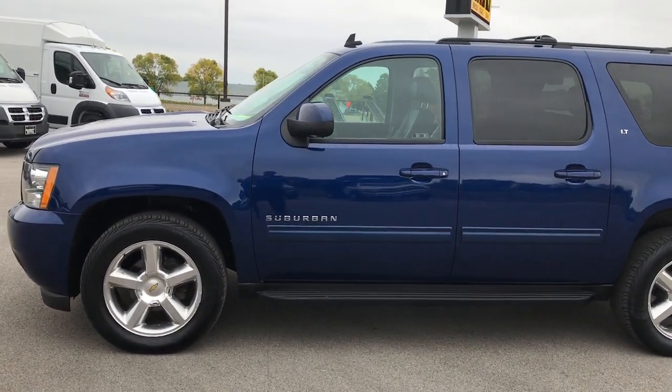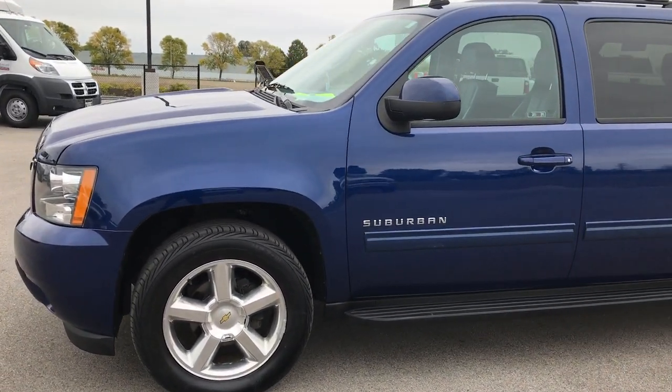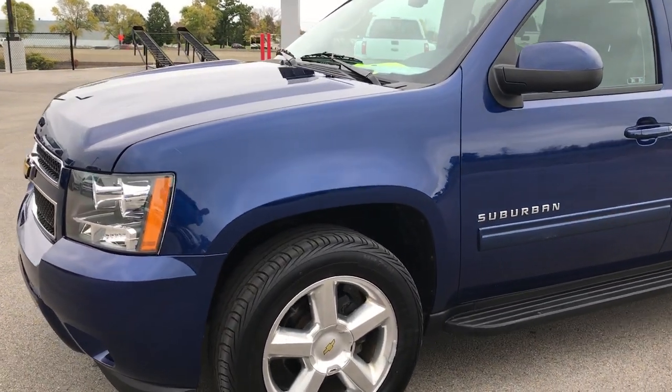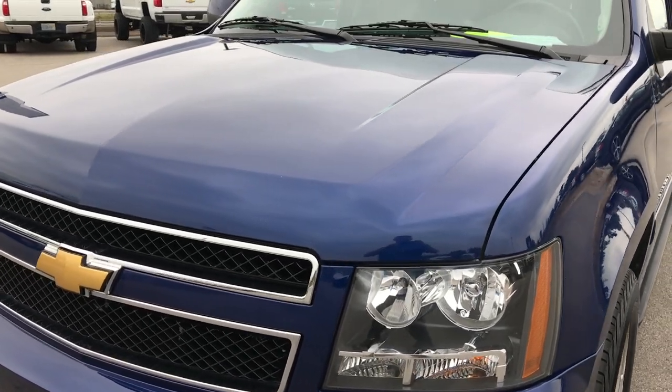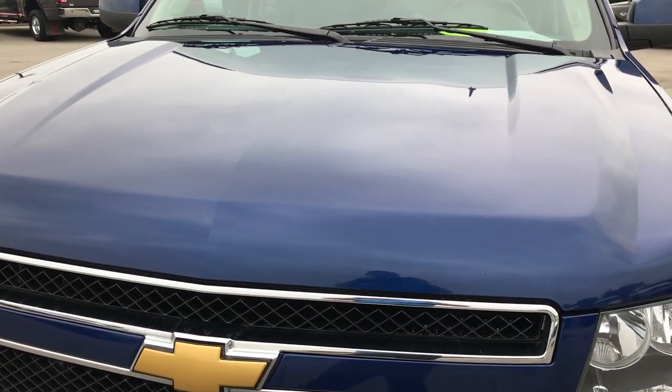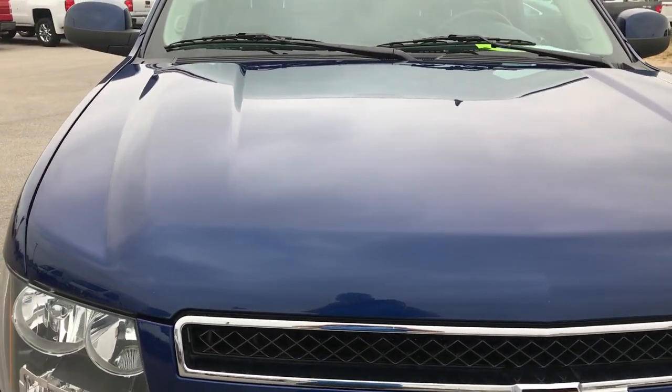This is stock number 9237. We're here at Summit Automotive in Fond du Lac, Wisconsin, checking out this super clean 2012 Chevy Suburban LT. This vehicle has the 5.3 liter V8 motor.